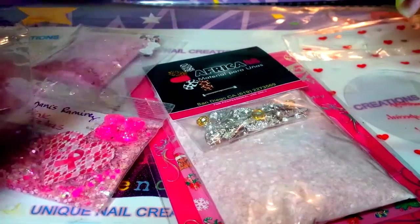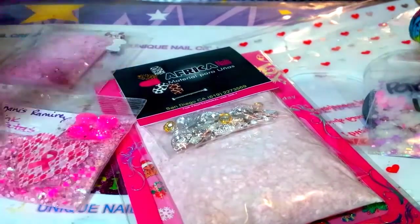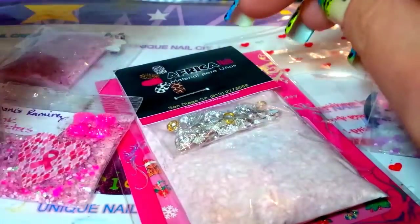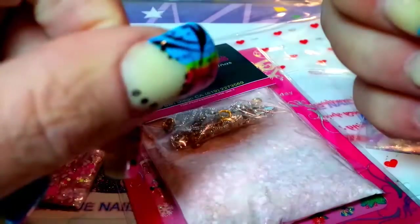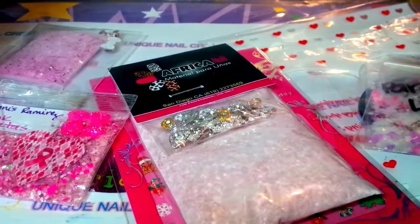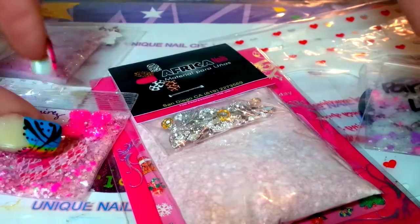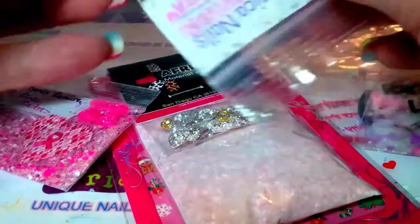Hey everybody, Cheryl here. I'm doing a swap back that I got. This was a swap that Nessie Nails had for Breast Cancer Awareness Month. I'm just going to go through a little bit about what I received here.